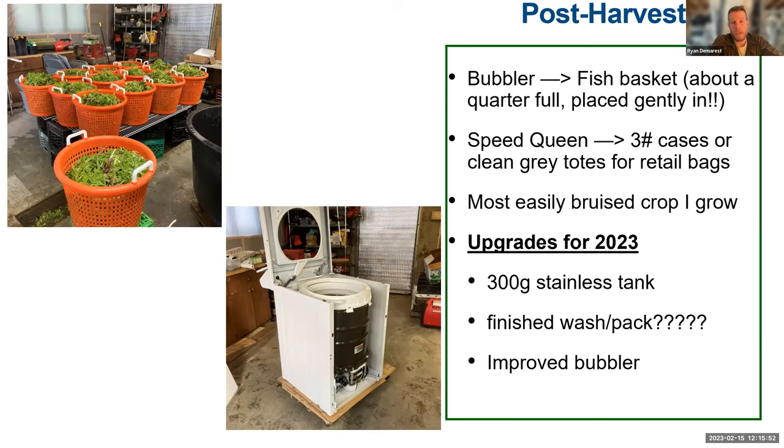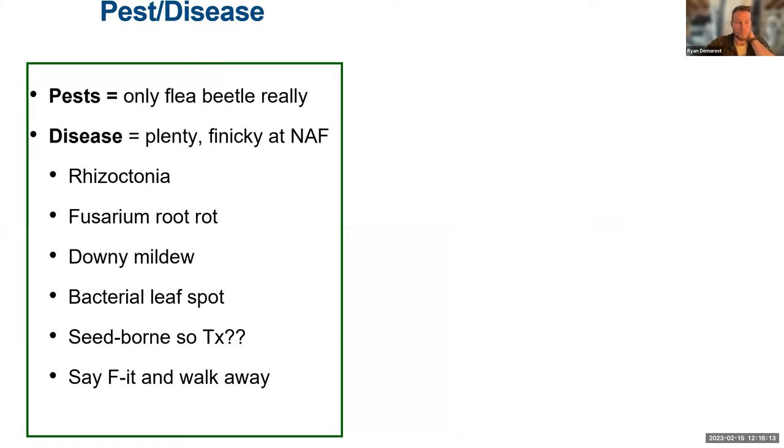Some upgrades I'm considering: I bought a 300-gallon stainless tank — an old maple container — and I'm going to build a new bubbler for that to add more volume. Right now my system can only do about two to two-and-a-half totes at a time, so I want to upgrade. Having a finished wash pack would also be helpful.